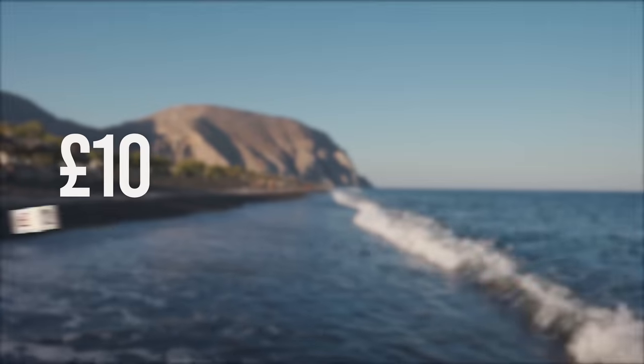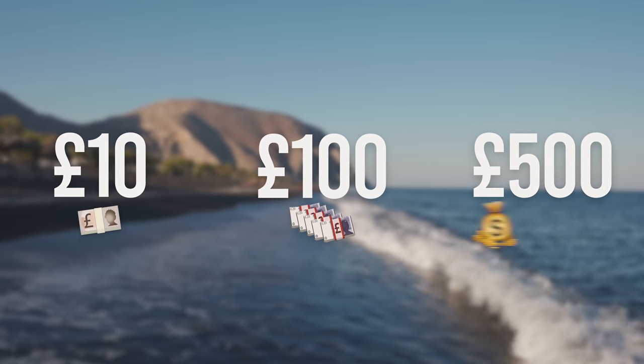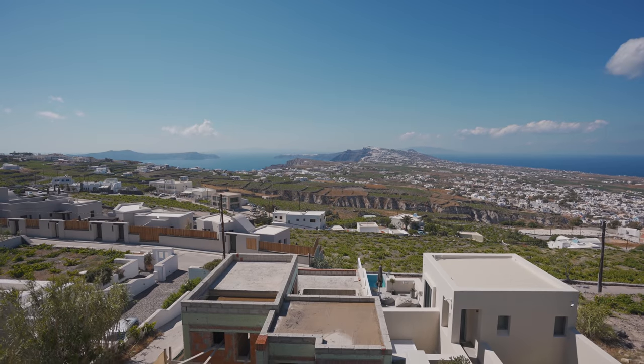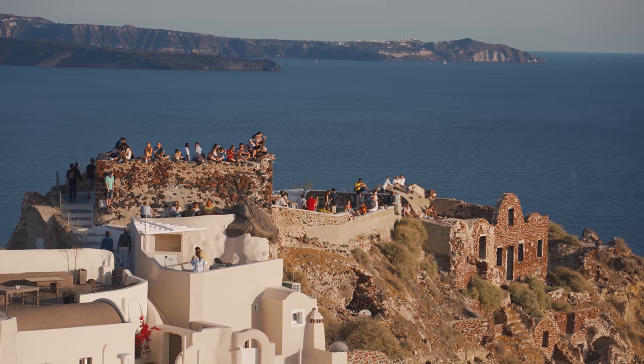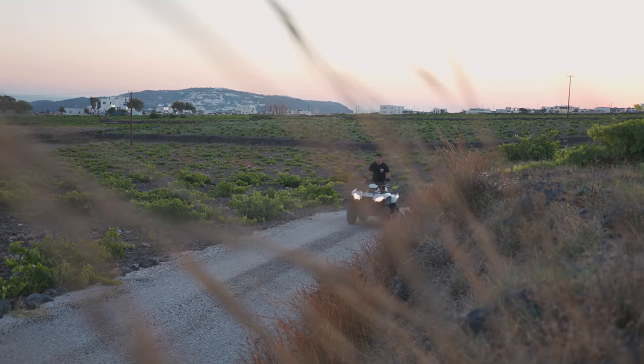Today I'll be finding out exactly what £10, £100 and even £500 gets you on the beautiful island of Santorini. Known for its black and red beaches and amazing views everywhere you go. Let's do some exploring and check out different accommodation at very different price points.